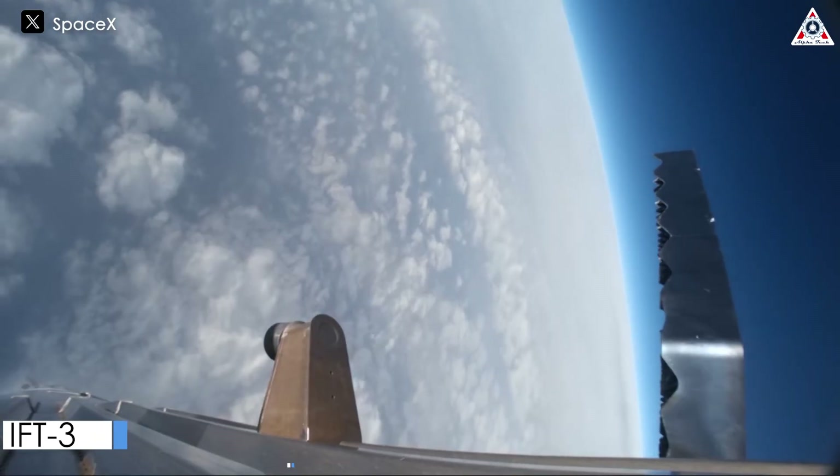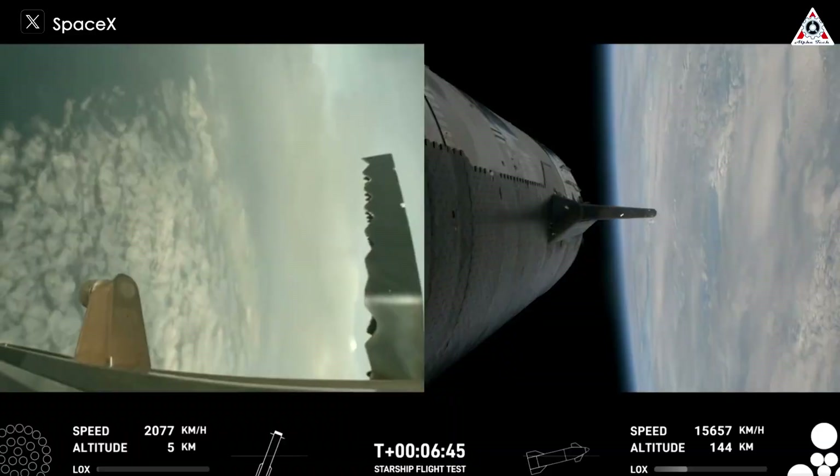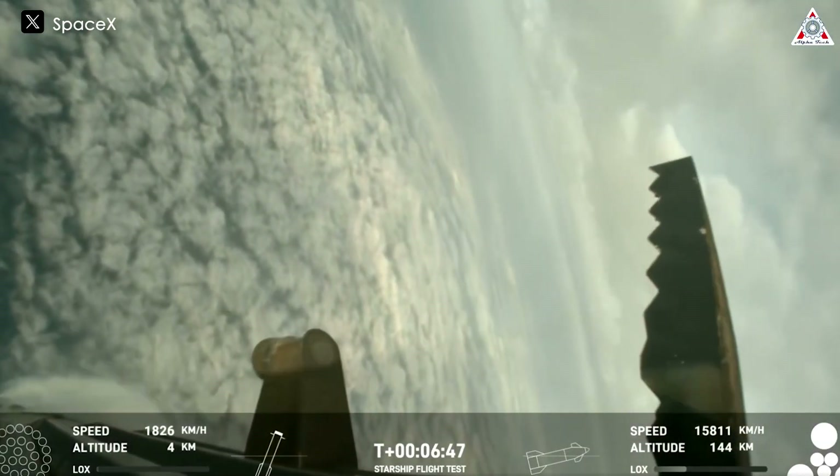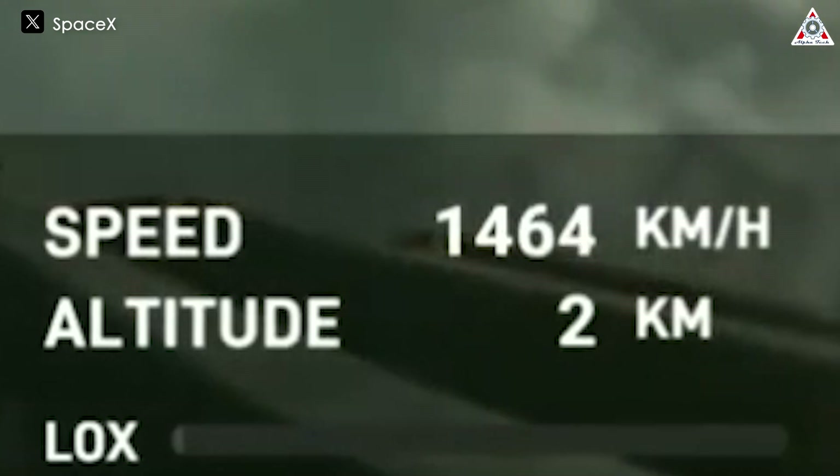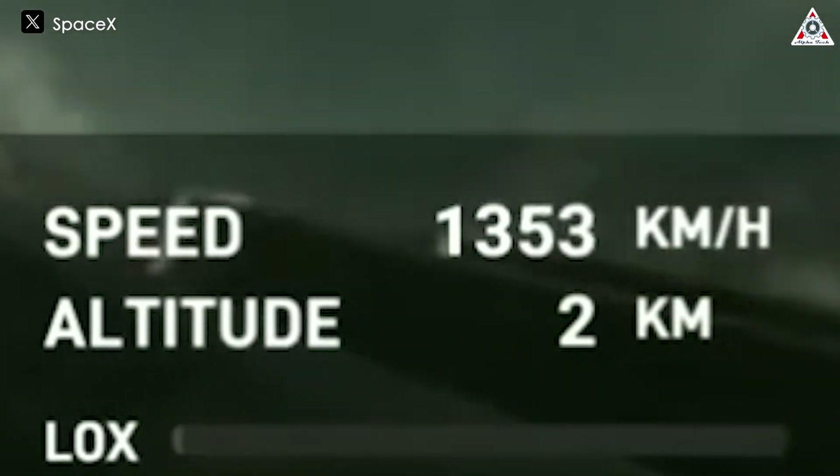This is a significant improvement compared to the third flight. In that flight, when Booster B10 was at an altitude of under 1 kilometer, its speed was still over 1,100 kilometers an hour, which was the reason the vehicle could not land.